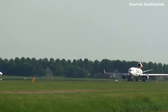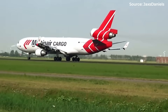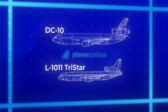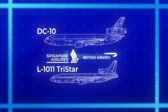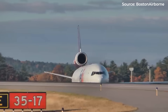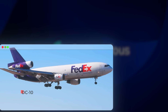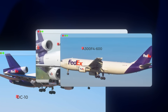But the MD-11 faced a perfect storm. It arrived just as ETOPS-approved twinjets were proving their reliability, and worse, it failed to meet its own performance guarantees. Just 200 MD-11s were built before production ended in 2000. Airlines that had built their long-haul fleets around trijets faced difficult decisions. British Airways, Singapore Airlines, and others began replacing their DC-10s with 767s and 777s. Even cargo carriers eventually surrendered to economics — FedEx, once the world's largest operator of DC-10s and MD-11s, began replacing them with twin-engine freighters offering more payload with less fuel.